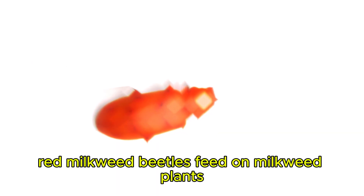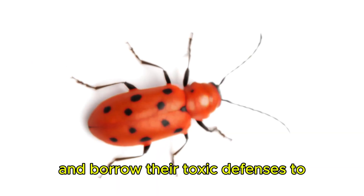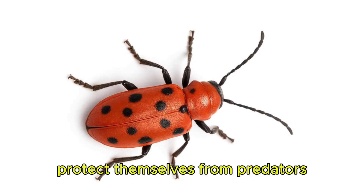Red Milkweed Beetle. Red milkweed beetles feed on milkweed plants and borrow their toxic defenses to protect themselves from predators.